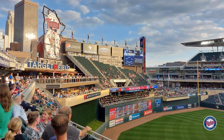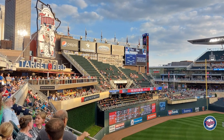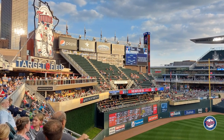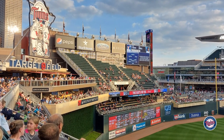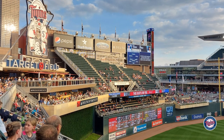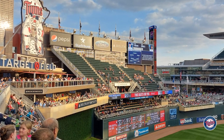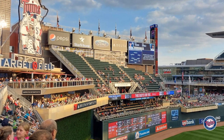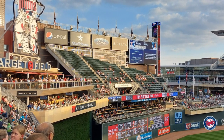Above the batter's eye they have multiple levels of standing room and social spaces. There's the Delta Sky 360 Suite for more of a dining experience, and for the general public it's standing room only as you walk around. One thing I noticed about this stadium is there's really not a bad seat in the house — even being in center field in the outfield gave a really good view of what was going on during the game.